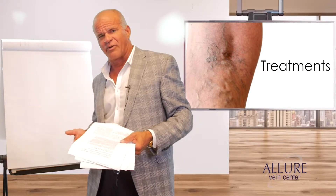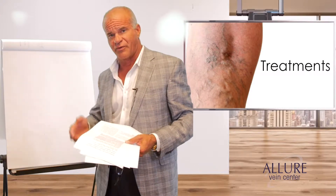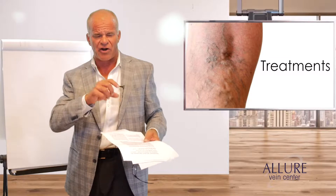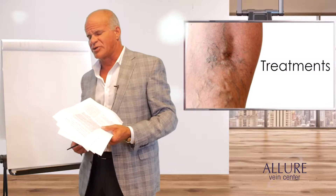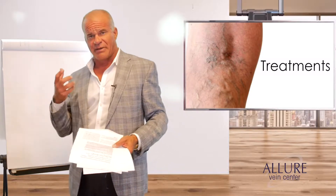So we started doing perforator ablation. I did some work with the company CoolTouch for an FDA approval for lasers for perforator veins — we did about 400 of them — and what we found is that if we treated the large varicose with sclerotherapy associated with a big perforator vein, they wouldn't come back. We also found that if we treated people with really ugly legs who had big perforator veins, we'd make the ulcers go away.